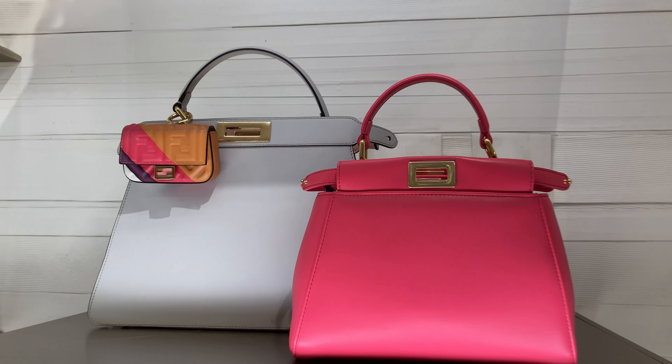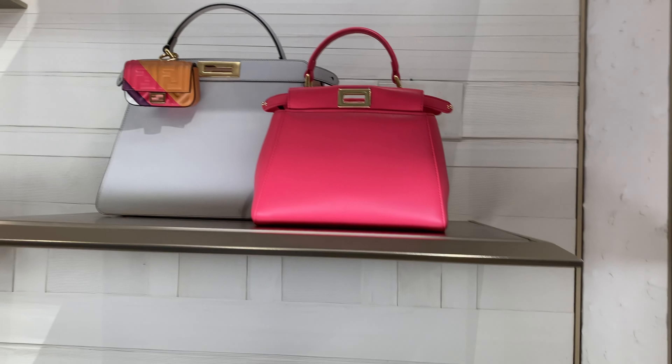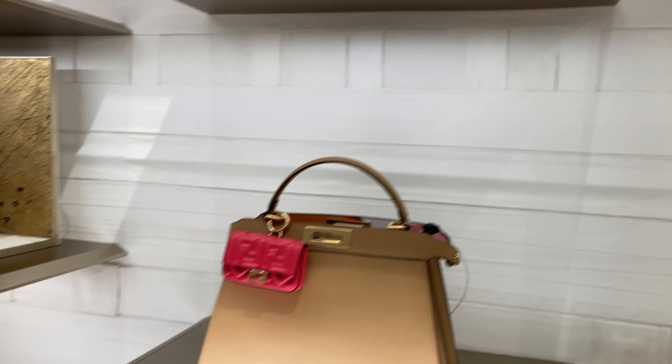How cute is this peekaboo? Is this on your wishlist for 2022? Because I'm definitely considering it.